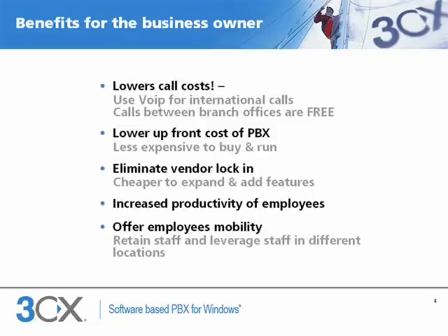So what are the benefits of a VoIP phone system? Let's start with the benefits for a business owner. First of all, using VoIP, a business can save substantial call costs on outbound calls. If it has multiple offices, it can connect these branch offices via the internet and make free calls between offices.